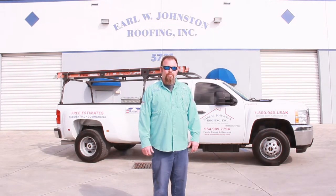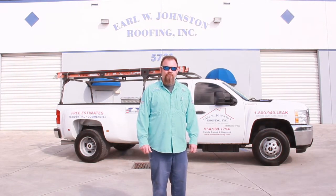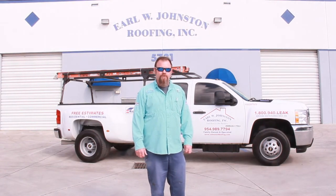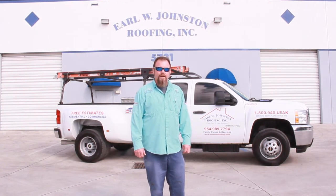iRoofing really helps for the cutting edge as far as having that professional presentation, above and beyond what the other guys out there are doing right now. It really separates us apart from the other folks that aren't using the iRoofing app.